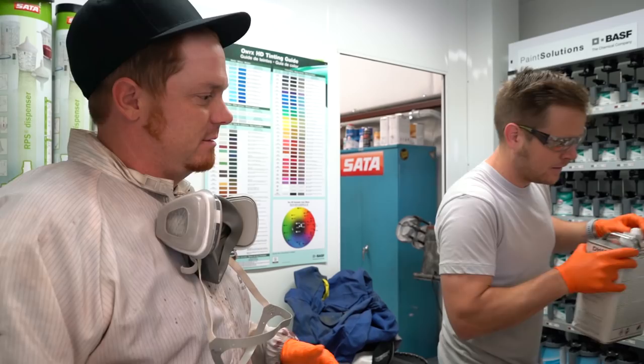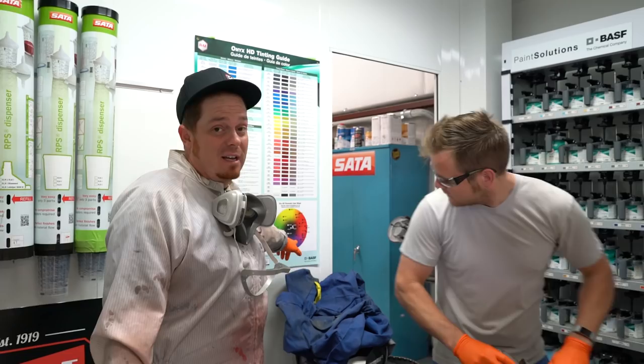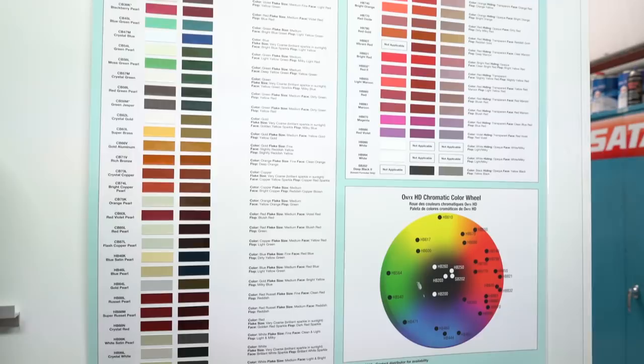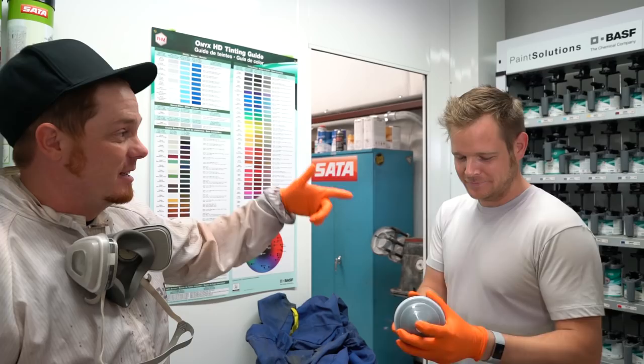Numbers and what colors kill other colors — like, I've got too much yellow, add this to counteract it. That's where Danny comes in. That guy knows everything about this and he can paint, so he's better than me. That couldn't be any further from the truth. 100% true.